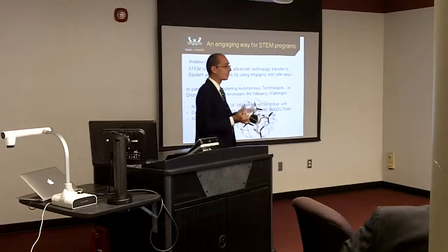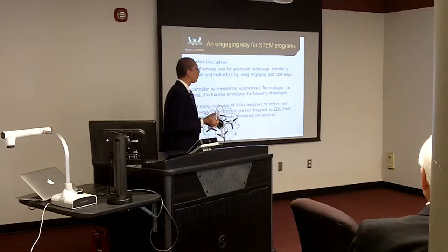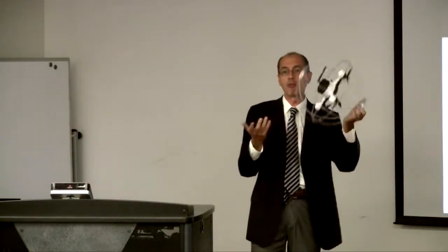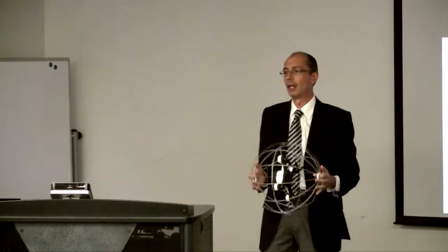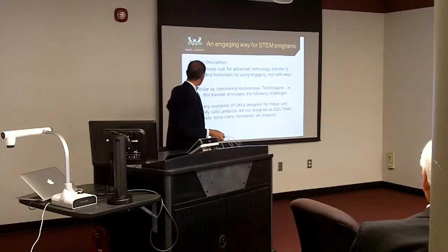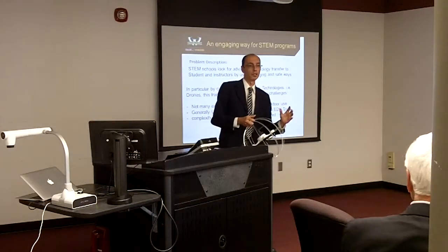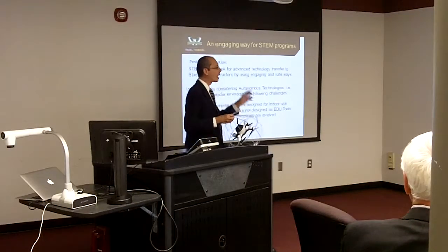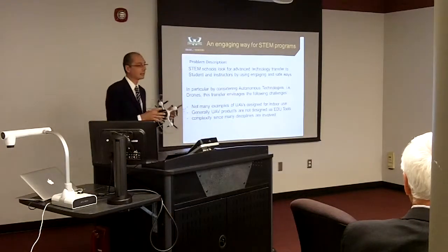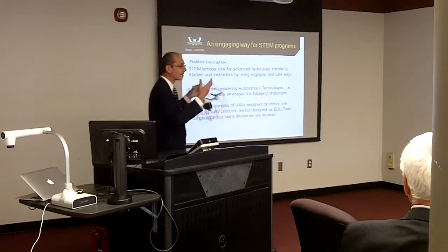In the market, there are not many examples of UAVs — unmanned aerial vehicles — or autonomous vehicles designed for indoor use. This is the first problem. When you teach a school how to fly a drone, all the drones are without a cage, so we need a cage for that. Generally, UAV products are not designed for educational purposes — they are designed just for flying and making inspections, but not for schools or students. And again, the complexity, because many disciplines are involved, making it difficult to transfer everything together in a systems engineering approach.